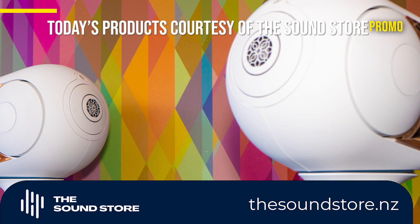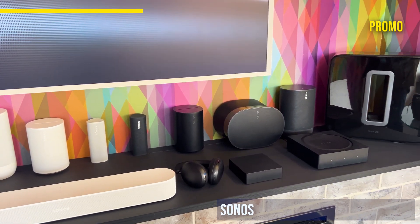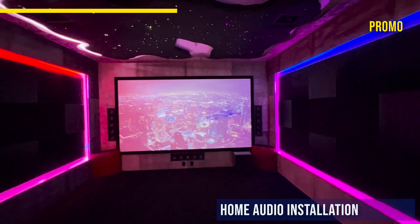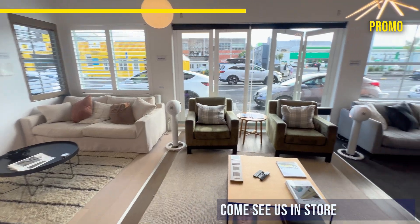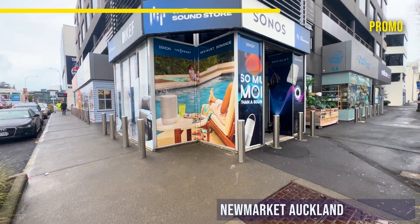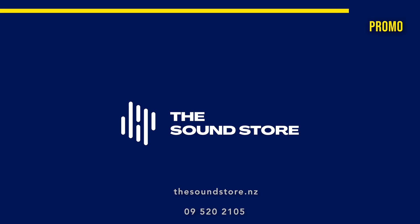The products in today's video were provided by The Sound Store. The Sound Store is Australasia's largest single-door reseller of Sonos speakers. They are experts in home audio installation and home automation. Their showroom is in Newmarket at the corner of Crowhurst and Kent Street. Call them on 09 520 2105 or visit the website thesoundstore.nz.